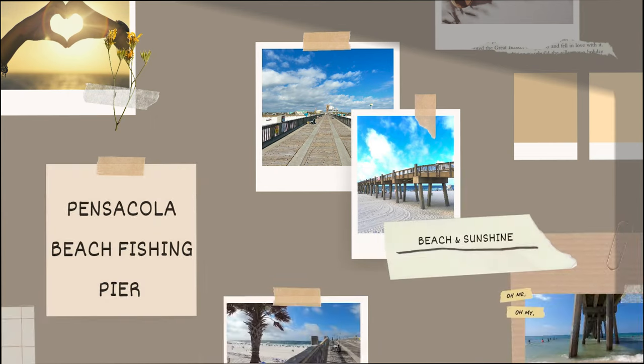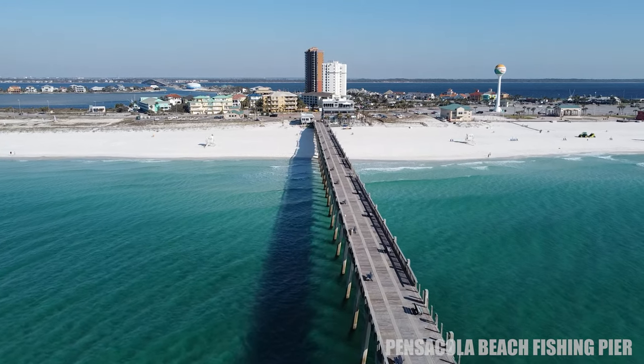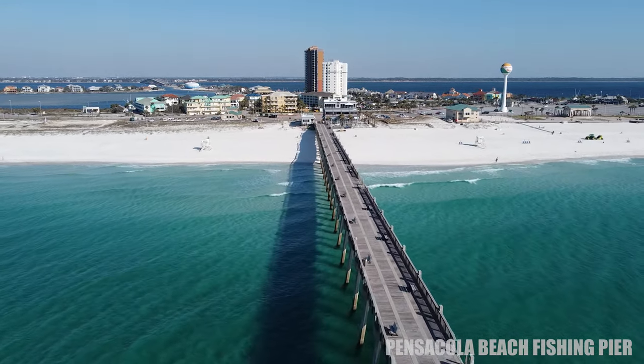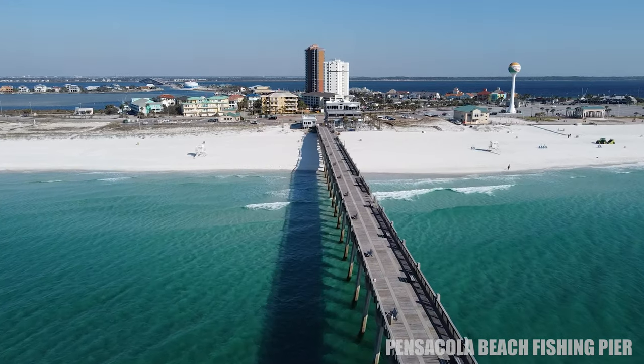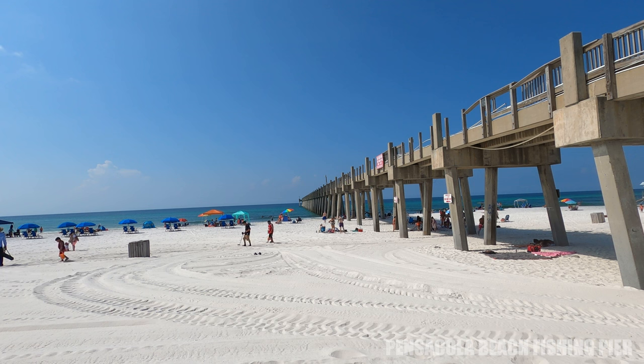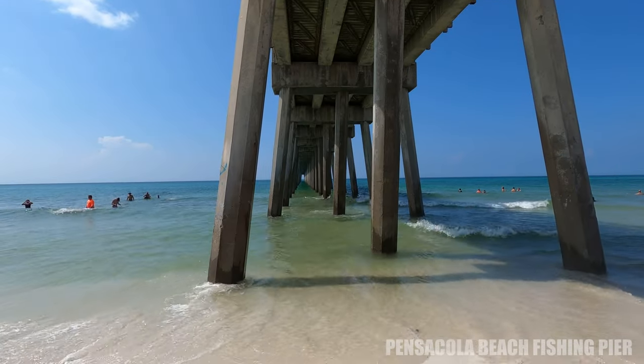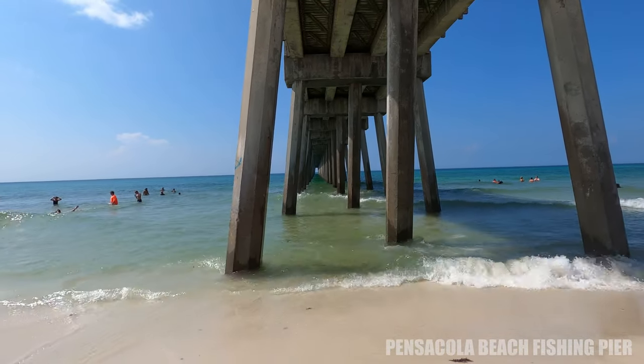Starting with the Pensacola Beach fishing pier. This is located on Pensacola Beach and it is 1,471 feet long. This is used to fish or just to wander on a nice day. It was recently damaged in Hurricane Sally but it is currently open, and most people will find a great photo spot on top of the pier. I love the picture from underneath — the never-ending view of these strong pillars — and caution: yes, you may get wet.